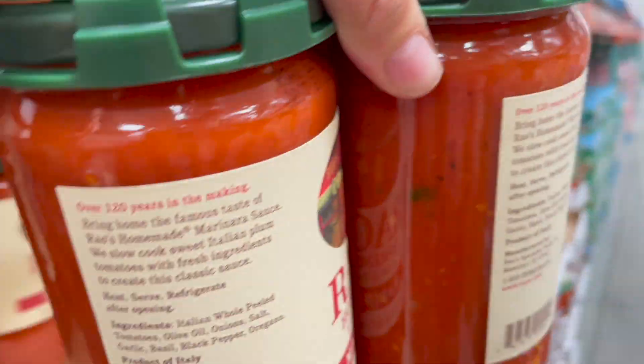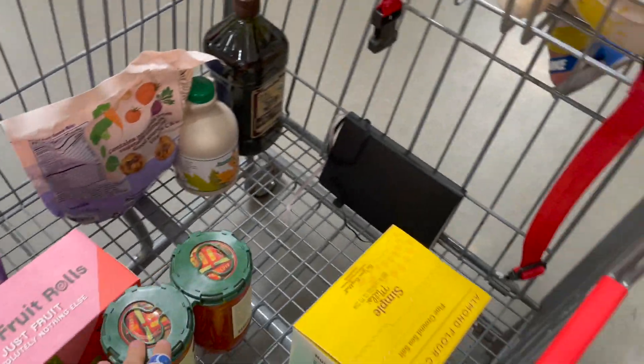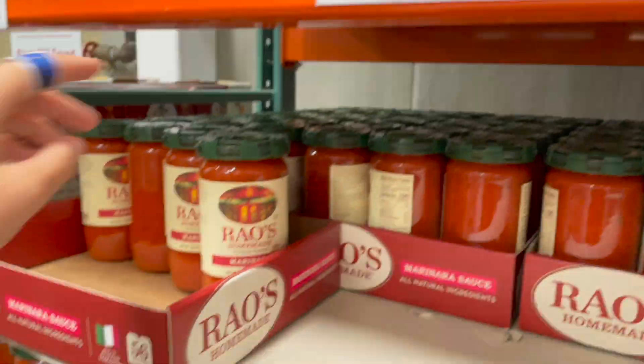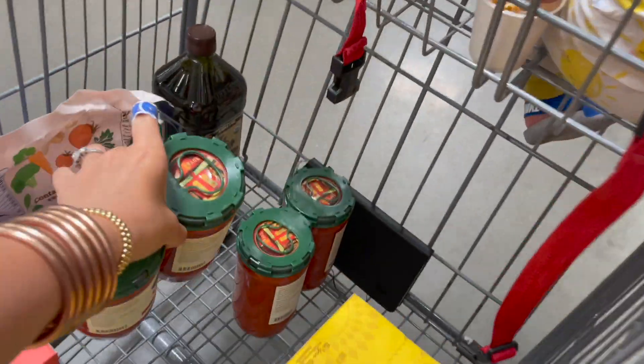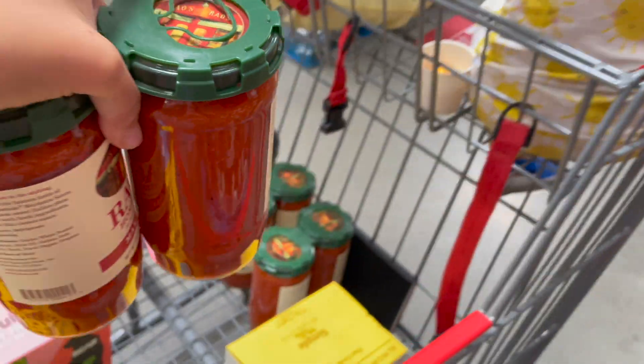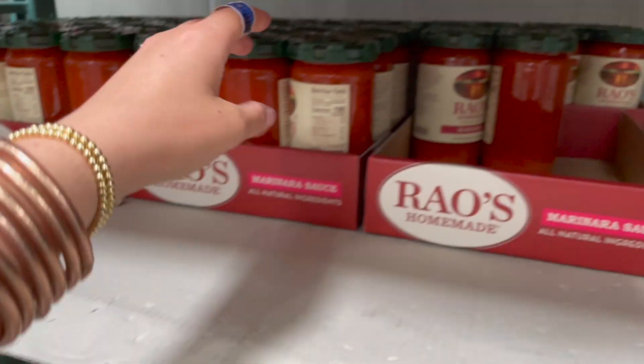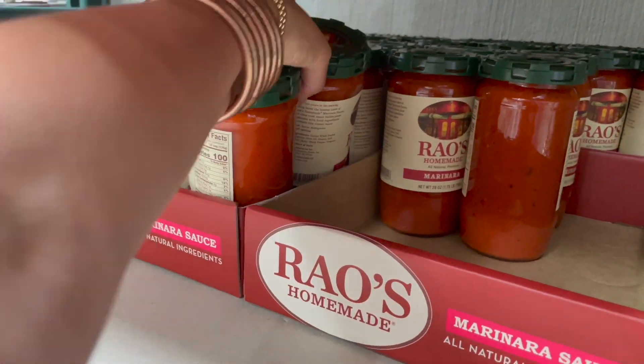Of course we came for some marinara sauce — we have been missing this stuff. We go through it so fast, using it on everything from pizza to pasta. It's 10.99 and I'm grabbing at least four. We ate through all our food storage before we moved so we wouldn't have to move it, and now I love to shop my own pantry.